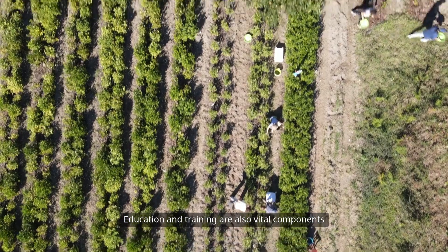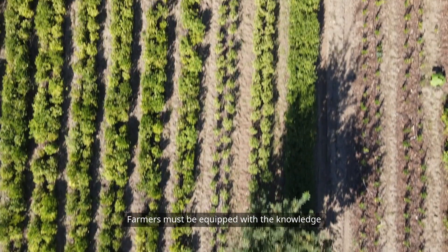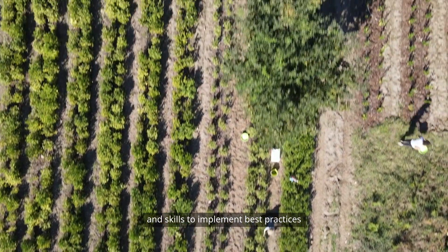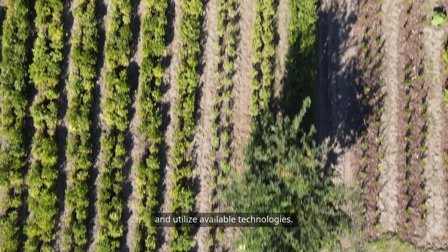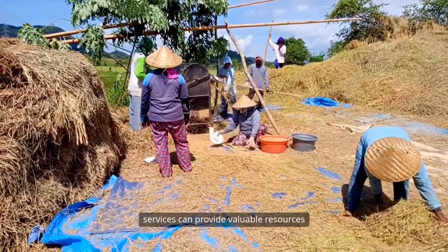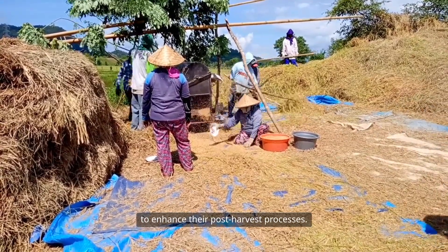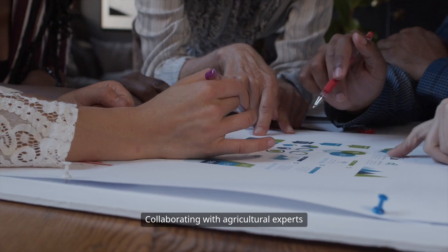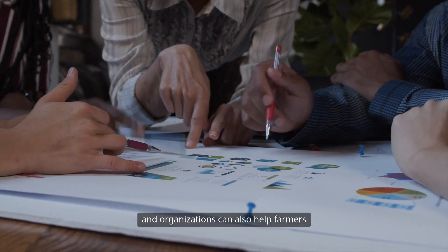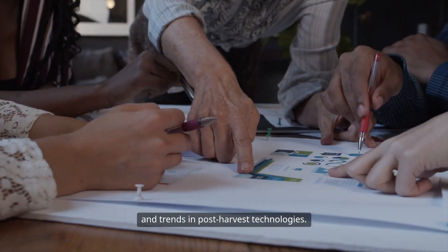Education and training are also vital components of successful post-harvest management. Farmers must be equipped with the knowledge and skills to implement best practices and utilize available technologies. Workshops, online courses, and extension services can provide valuable resources and support for farmers looking to enhance their post-harvest processes. Collaborating with agricultural experts and organizations can also help farmers stay updated on the latest innovations and trends in post-harvest technologies.